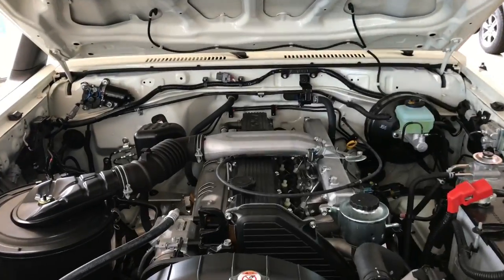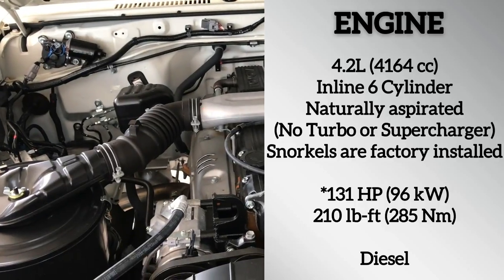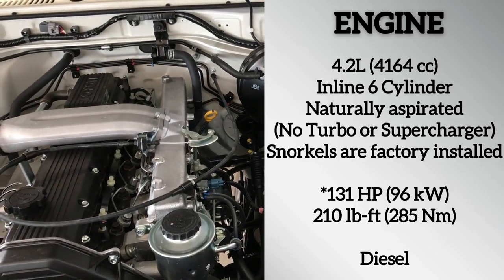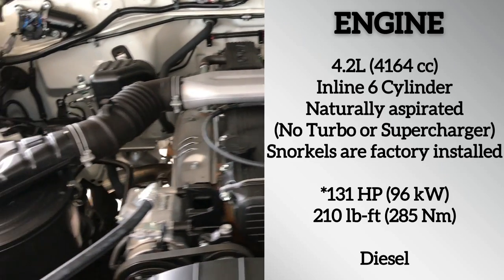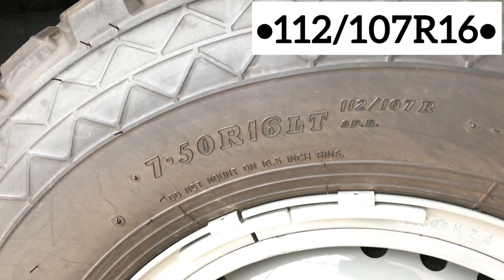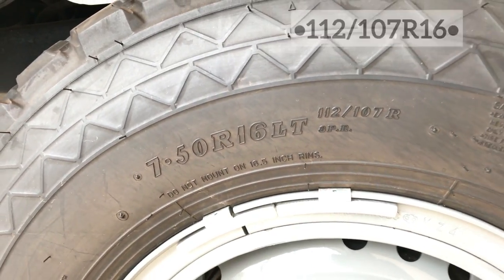Under the hood lies a naturally aspirated 4.2-liter inline 6-cylinder that produces 130 horsepower and 210 pound-feet of torque. All four tires are 265 by 70 with 16-inch steel wheels.